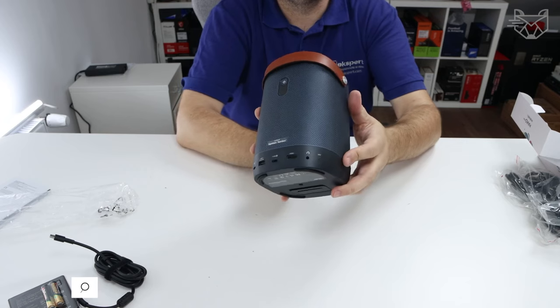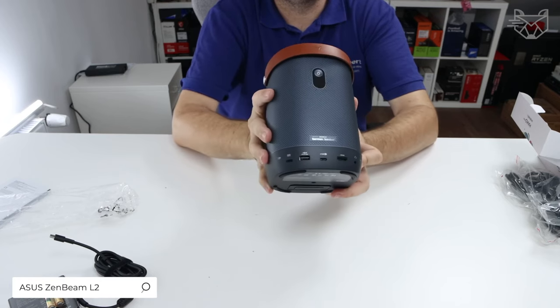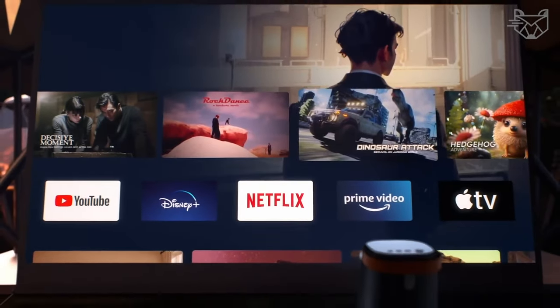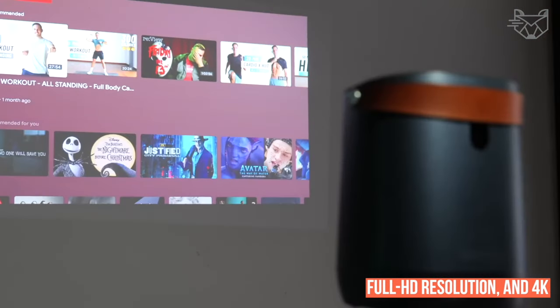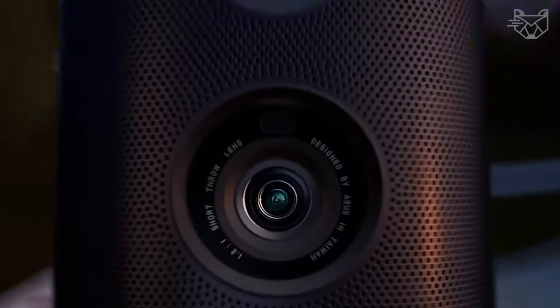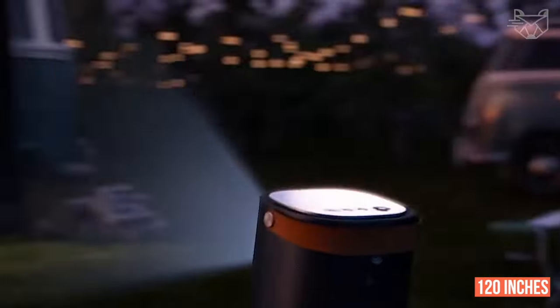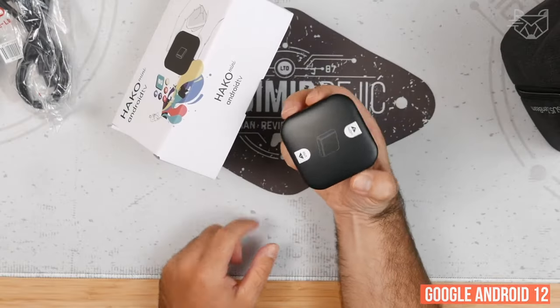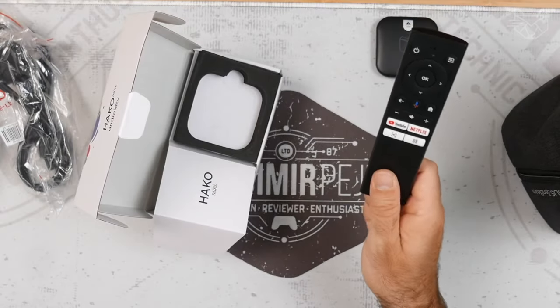The Asus Zenbeam L2 Smart Portable LED Projector features 960 lumens LED brightness, native Full HD resolution, and 4K compatibility. The short-throw lens projects a 40-inch image from 1 meter away and an image up to 120 inches from 3 meters away. Includes a Google-certified Android 12 TV set-top box with Netflix pre-installed.